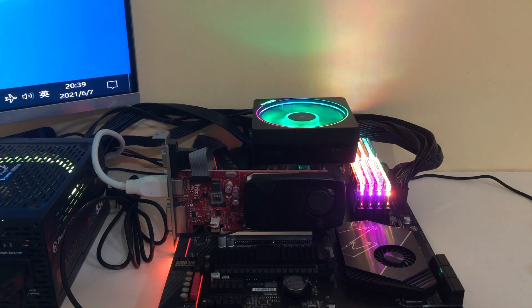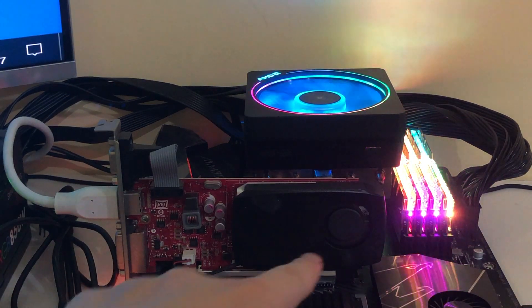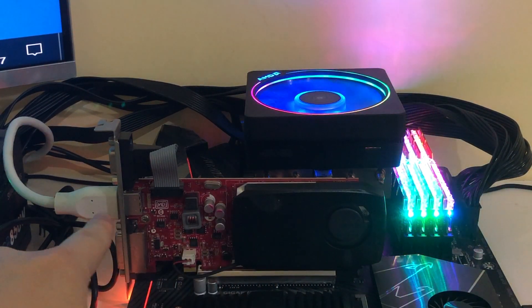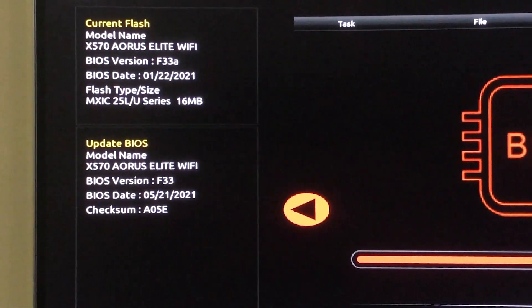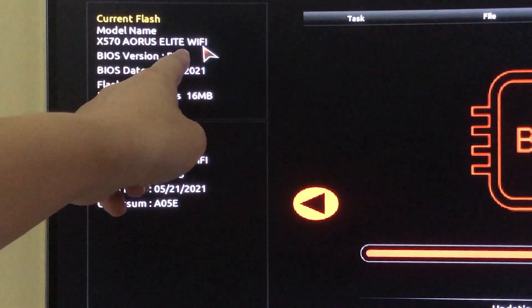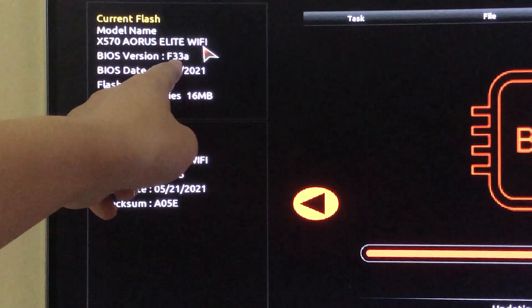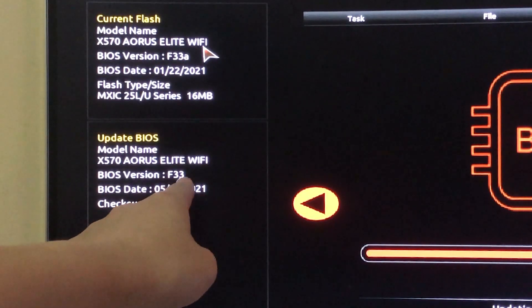As I always highly recommend, prepare a discrete graphics card in advance — even an ancient one — to help you upgrade the BIOS. In my own experience, the Gigabyte X570 with F33A, the former BIOS version, can't drive the core graphics with any video output.